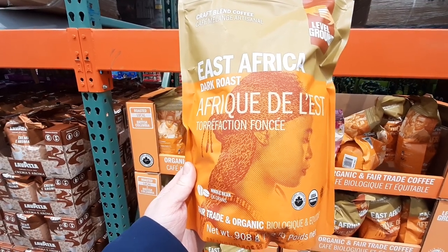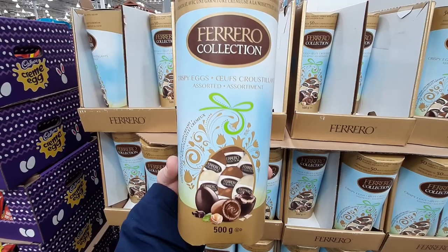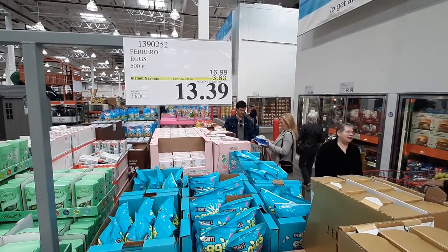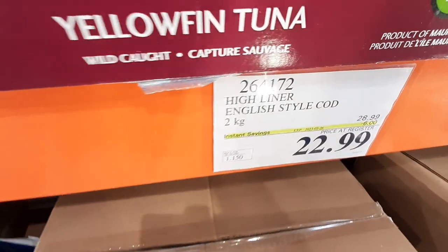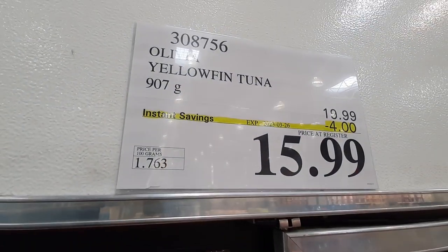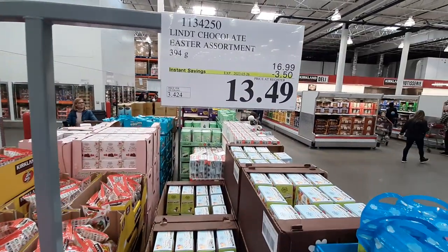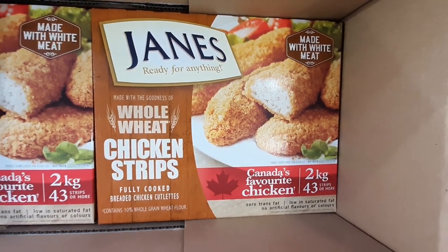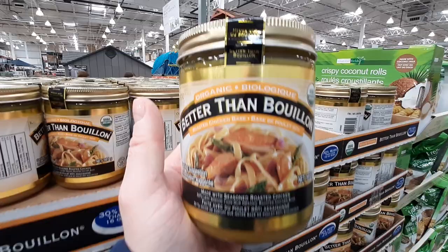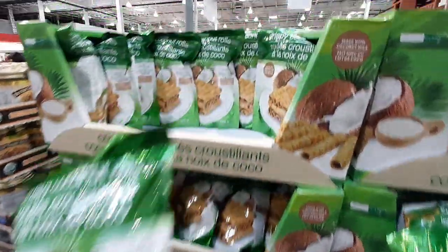This 908-gram bag of Organic Africa Coffee from Level Ground is $13.99, with the sale lasting until the 9th of April. This next bunch of items are all on sale until the 26th of March. For a tasty snack, this pack of Ferrero Eggs is $13.39 each. In its second week of sale, the 2-kilogram pack of English Style Cod from Highliner is $22.99, and the 907-gram pack of Yellowfin Tuna from Olivia is $15.99. This bag of assorted Lindt Easter Chocolates is $13.49, a $3.50 savings per bag. The 2-kilogram pack of Jane's Chicken Strips is $11.99, a $3 savings. Better Than Bouillon Organic Chicken Soup Base is $8.99 a jar. Tropical Fields Coconut Rolls are $2 off for $7.99 a bag.